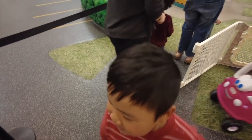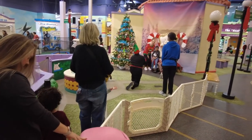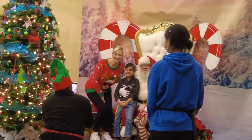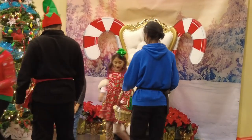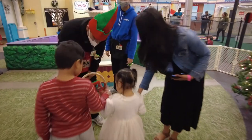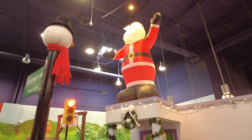We're getting ready for the main event: Santa Claus. Santa Claus has come to town at Pretend City. It really felt like I was in a mini Christmas village. Great job with the decorations, Pretend City.